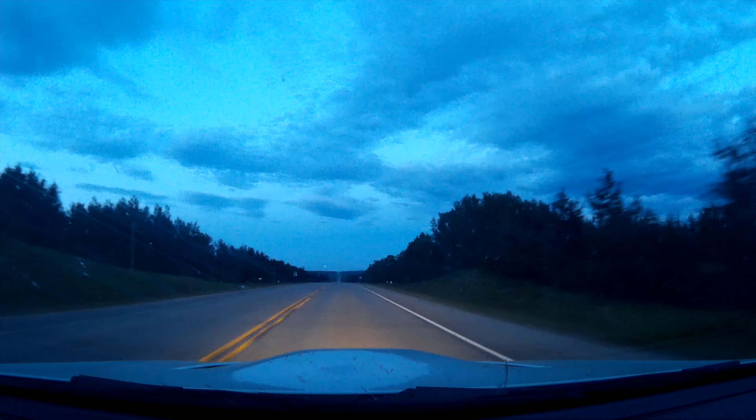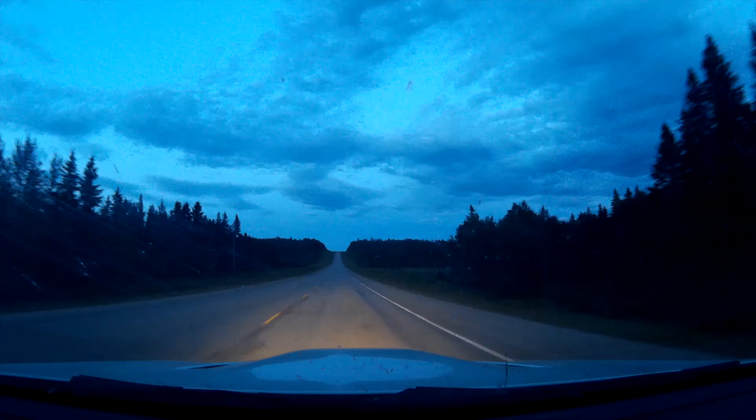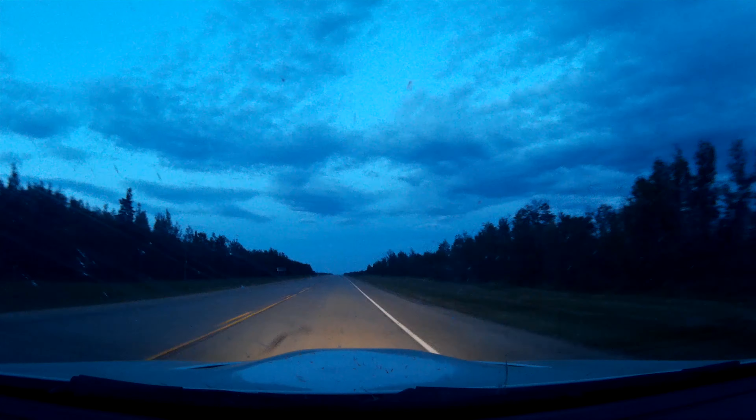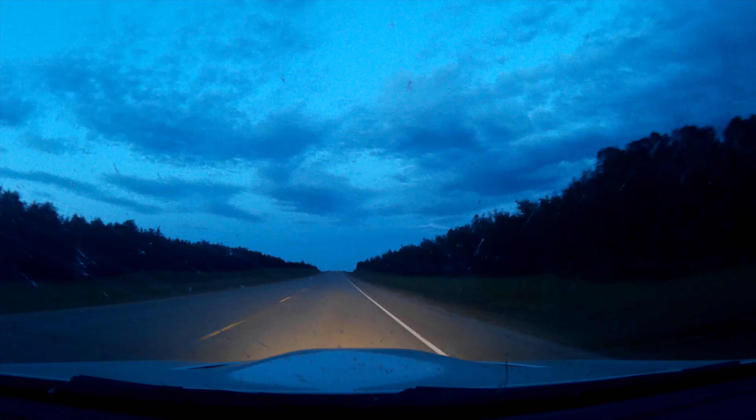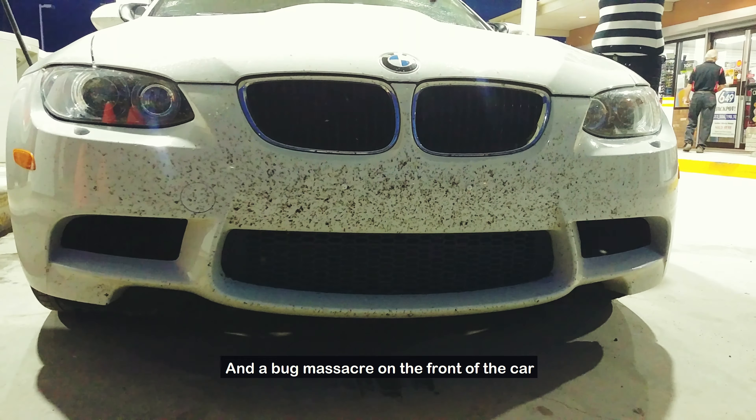After a couple of hours, the sun started to set as we came out of the David Thompson Highway. After a couple more hours, we finally got back to Edmonton with the sun completely down. That was the end of our trip.